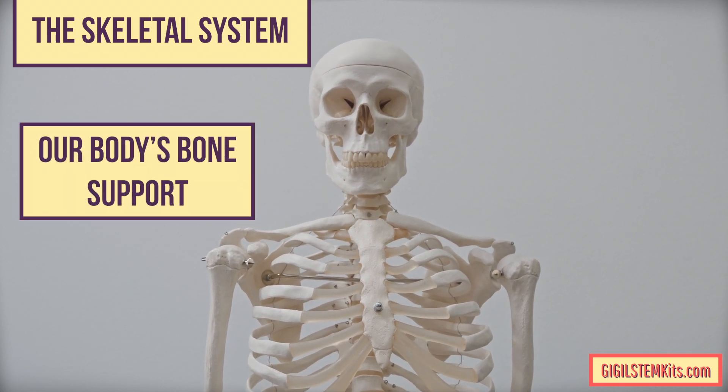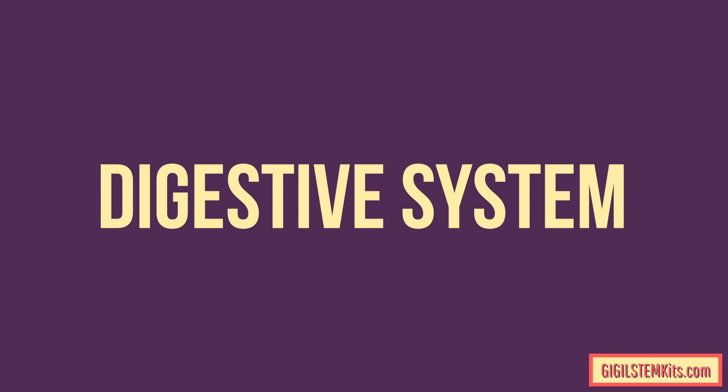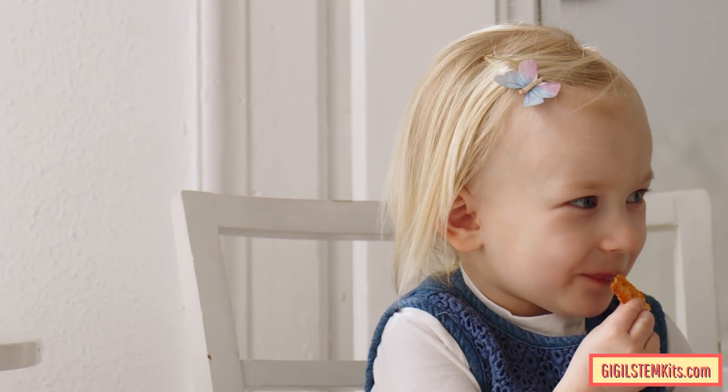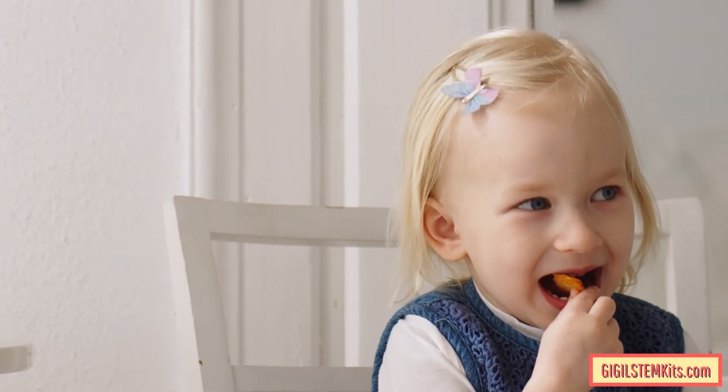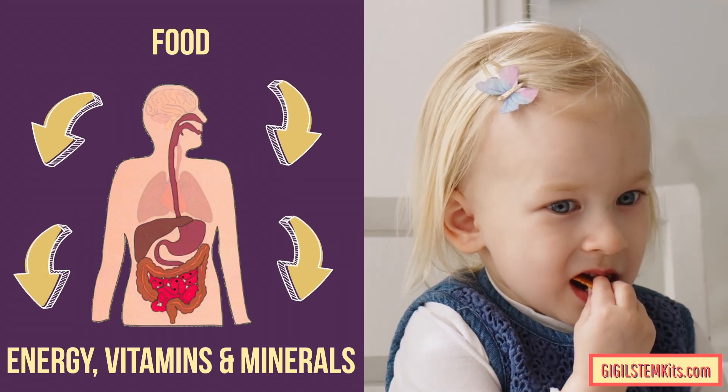The skeletal system includes our bones, ligaments, and tendons. The skeletal system is our body's bone support that gives shape and strength to our body. The digestive system includes our stomach, liver, and intestines. The digestive system breaks down the food we eat into energy, vitamins, and minerals for our body to use.